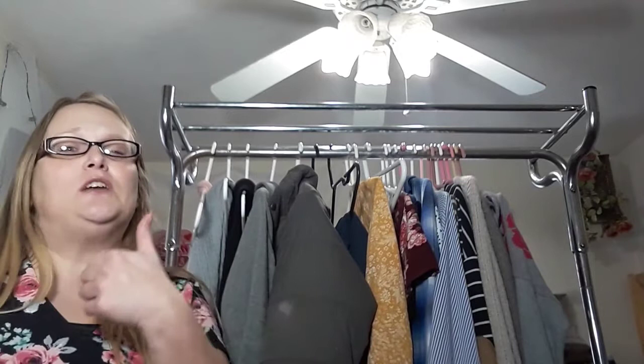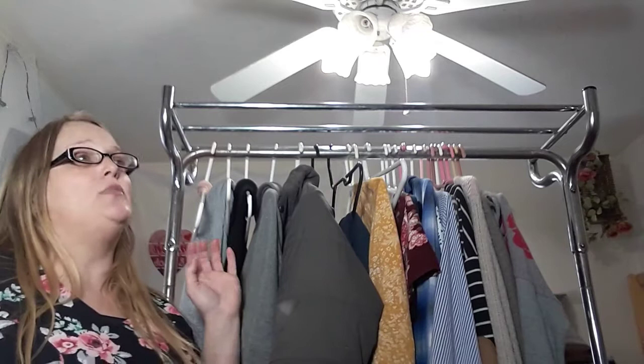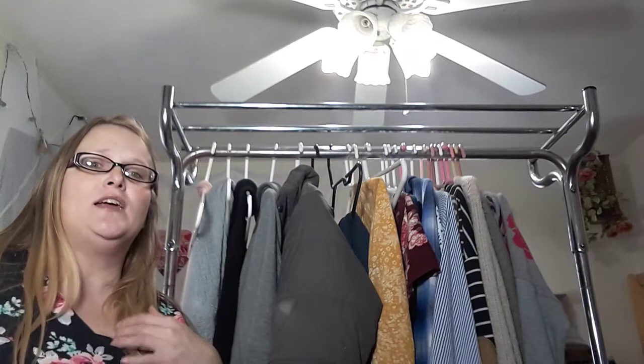Thanks so much for joining me today. I wanted to show you my winter capsule wardrobe. If you haven't already, make sure you give this video a thumbs up and subscribe. I made a video a few weeks ago about my process for building a capsule wardrobe — I'll link that below. Also the reasons I decided to go back to a capsule, because life is a lot easier with one, at least for me. And if you don't know what a capsule wardrobe is, I'll link that below as well.